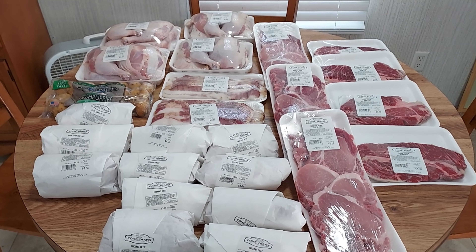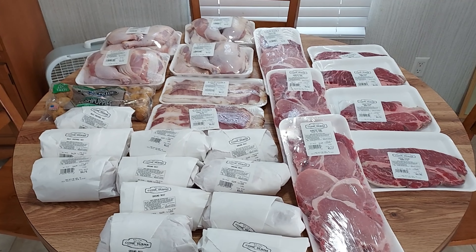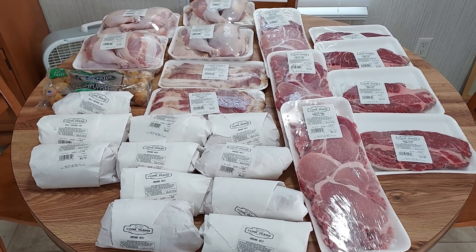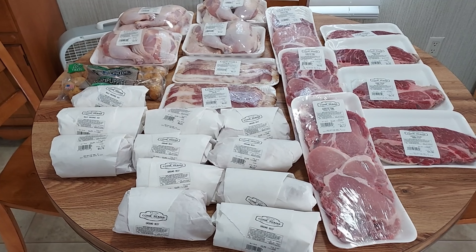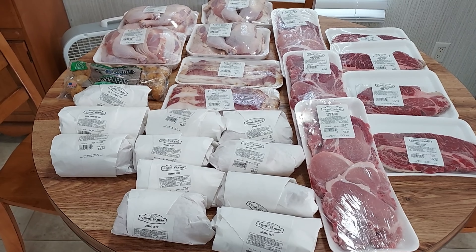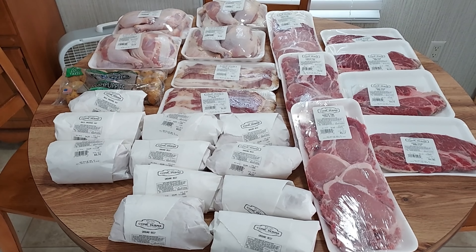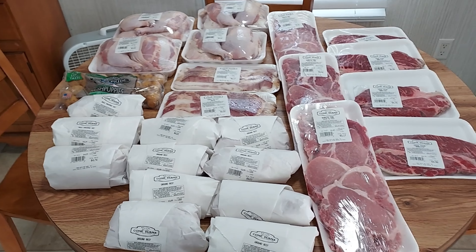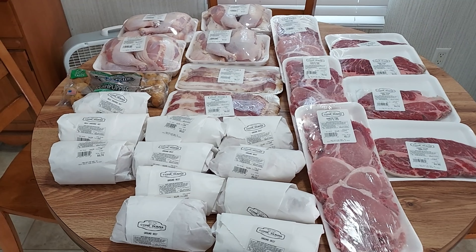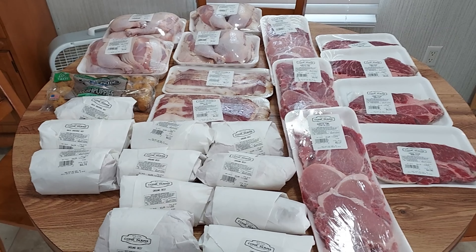Hey guys, it's me Thriftastic Mom, and today I'm going to share a grocery haul with you. This is going to be a part 1 and 2 kind of grocery haul, because I just went and got all of this meat today from the meat market, and I ordered some groceries online that I'm picking up tomorrow. All of this that you see on the table cost $108.